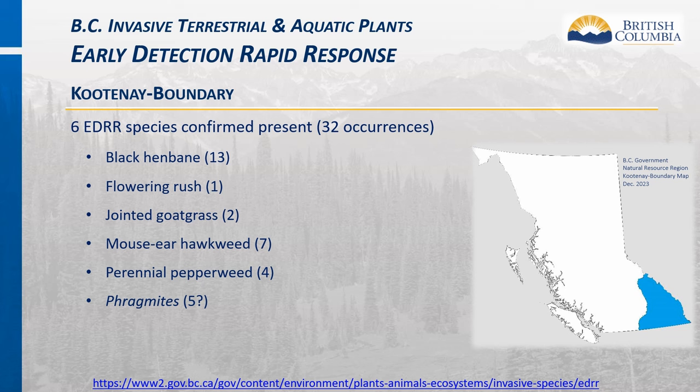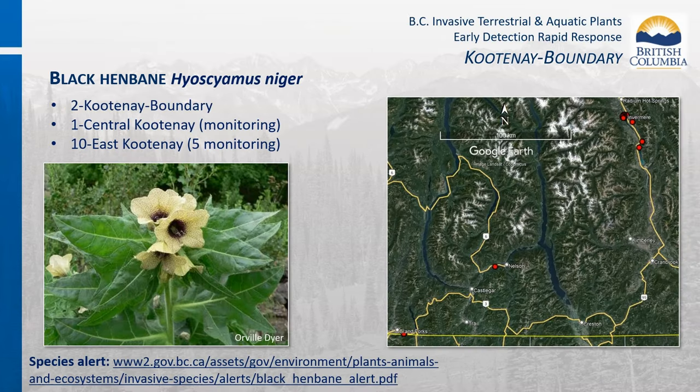There are currently six invasive plant candidates for provincial eradication present in the Cariboo region: black henbane, flowering rush, jointed goat grass, mouse ear hawkweed, perennial pepperweed, and Phragmites (European common reed). There are 13 black henbane occurrences in the Kootenay Boundary region: one in Central Kootenay near Nelson not detected since 2020 in monitoring phase, two in Boundary near Grand Forks under management, and ten in the East Kootenays—four in Invermere and one in Fairmont in monitoring phase with the remainder under active management.